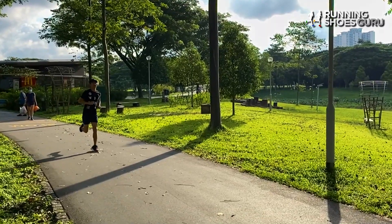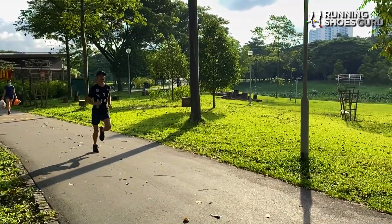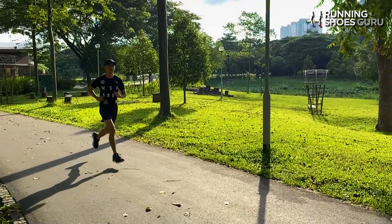When I tested the Nimbus 23 on longer runs, I felt foot fatigue because of how soft and spongy the midsole is. But the Cumulus 23 has just the right amount of cushioning to feel efficient on long runs.